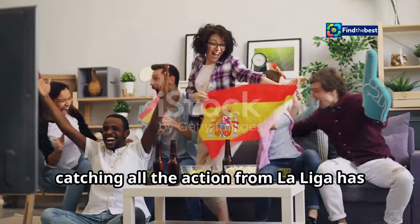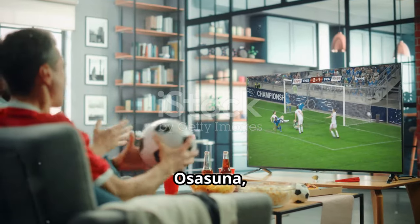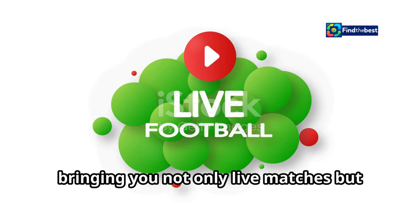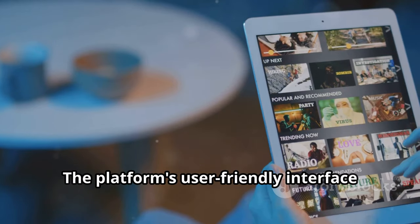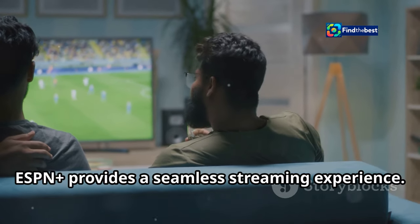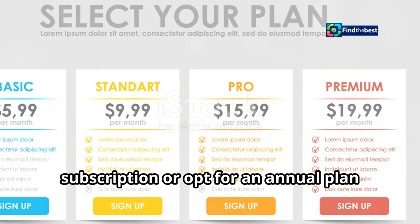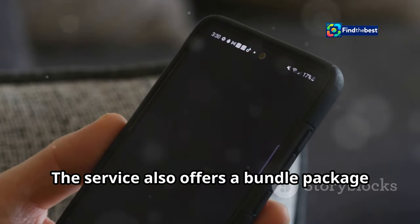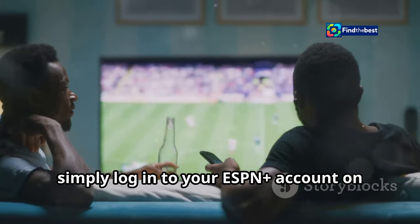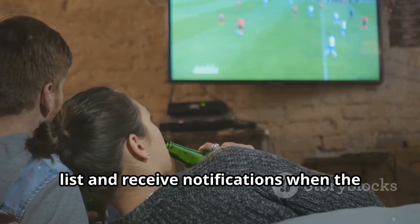For fans in the United States, catching all the action from La Liga has never been easier, thanks to ESPN+. The streaming service is your go-to destination for live coverage of Real Madrid versus Osasuna, ensuring you don't miss a single goal, tackle, or save. ESPN+ offers a comprehensive La Liga package, bringing you not only live matches but also highlights, replays, and expert analysis. The platform's user-friendly interface makes it easy to navigate across TV, computer, or mobile device. Subscribing is straightforward — choose from a monthly or annual plan, or opt for a bundle with Disney+ and Hulu. Once subscribed, log in, search for the match, add it to your watch list, and receive notifications when the live stream is about to begin.